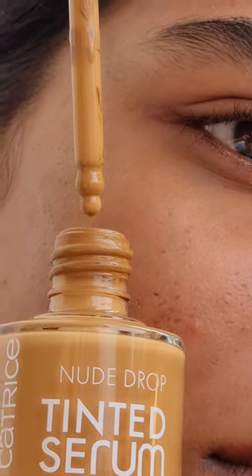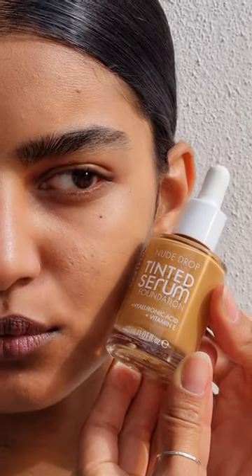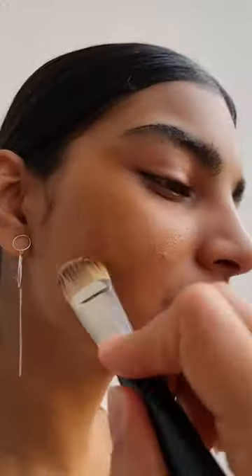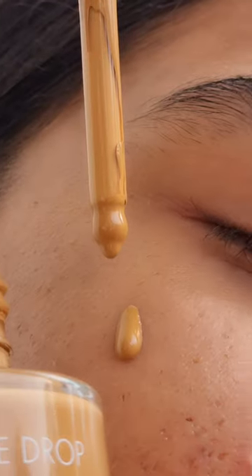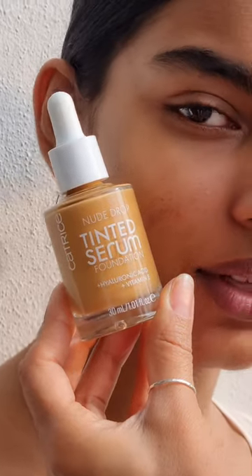But with the Nude Drop Tinted Serum Foundation, this has changed. Because of its included skincare, it doesn't feel dry on my skin as most other foundations do. When applying the foundation on your face, it feels like it melts in with your skin. It's by far the only foundation that doesn't emphasize the dry patches on my skin.